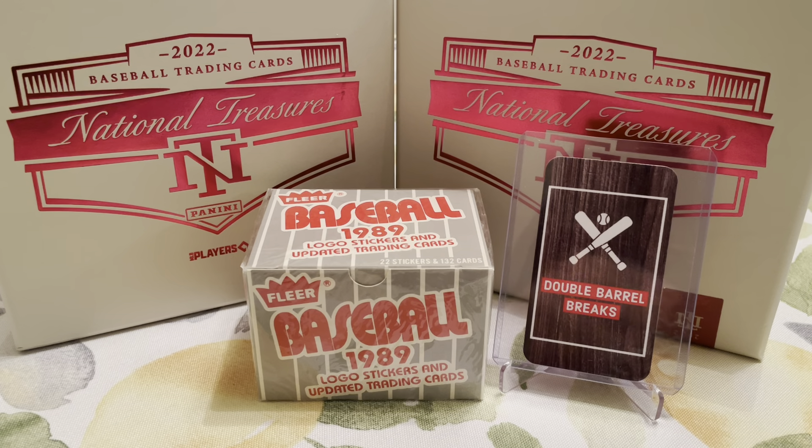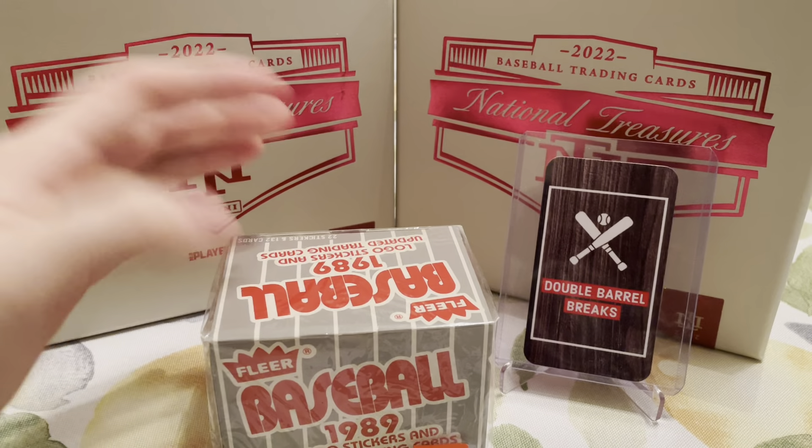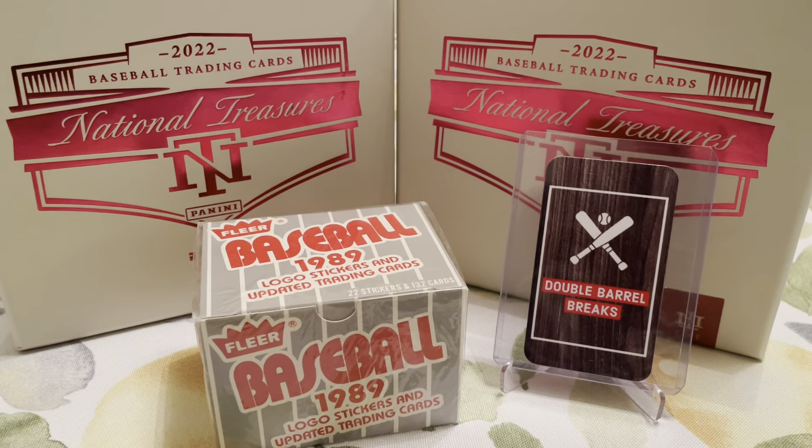If we find it, maybe I'll send it your way. We're also looking for Dante Bichette. 1989 was such a great year for rookies. If we can find a Dante Bichette or a Ken Griffey Jr., I'll be stoked. I still have not ripped open a pack or a box and found a Ken Griffey Jr. rookie card. I know I could go on eBay and buy one, but I'd like to find one in a pack. This box at the card shop only cost me $5, so we're going to see what we can find in here.